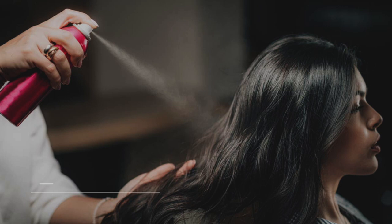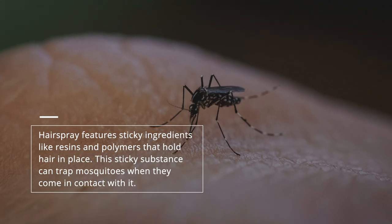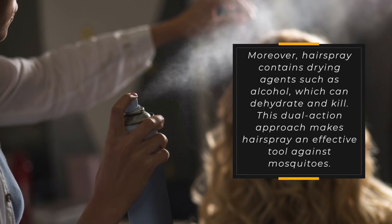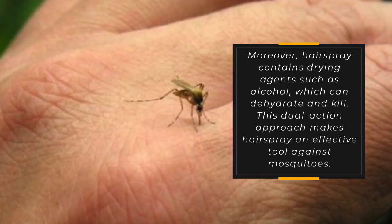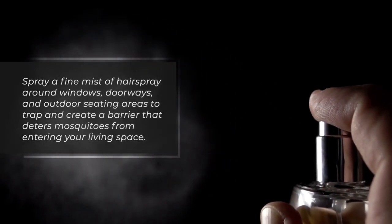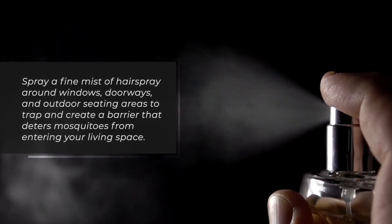Mosquitoes. Hairspray features sticky ingredients like resins and polymers that hold hair in place. This sticky substance can trap mosquitoes when they come in contact with it. Moreover, hairspray contains drying agents such as alcohol, which can dehydrate and kill them. This dual-action approach makes hairspray an effective tool against mosquitoes. Spray a fine mist of hairspray around windows, doorways, and outdoor seating areas to trap mosquitoes and create a barrier that deters them from entering your living space.